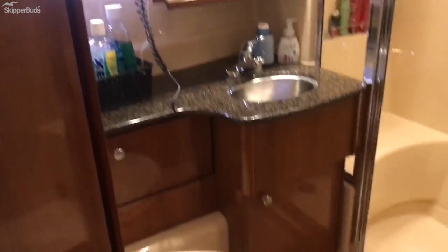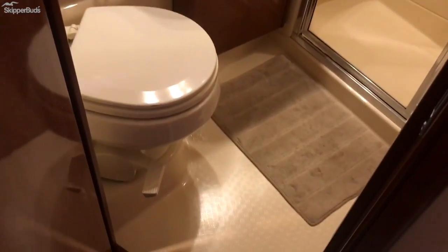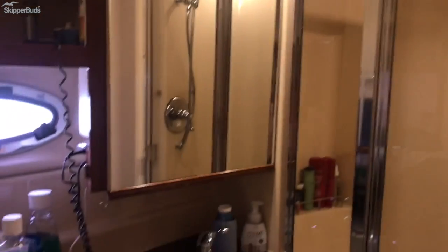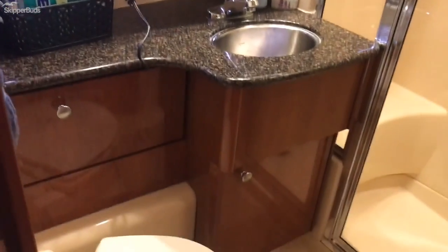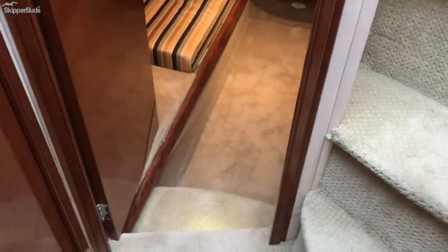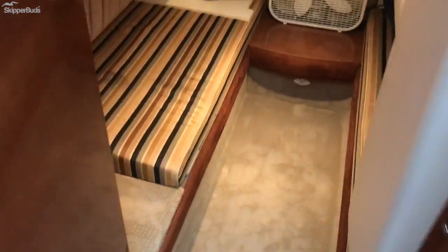We do have a shared head here with a separated shower. Storage below, and the medicine cabinet opens so you have storage there as well. And then of course we have access here to the head.